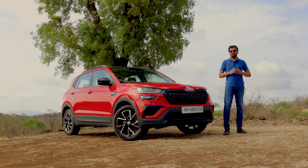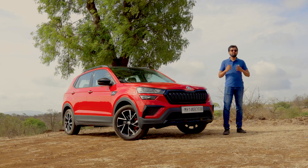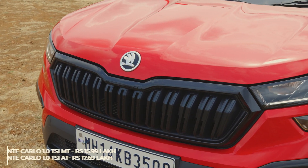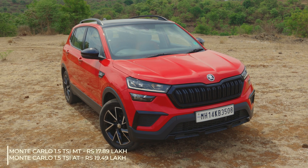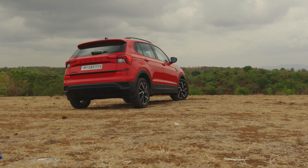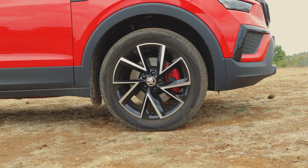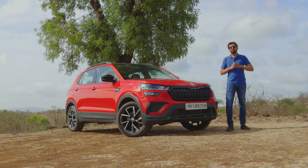The Kushak Monte Carlo is not a limited edition SUV but is positioned above the top-spec Kushak Style variant. Prices start at Rs. 15.99 lakh and go up to Rs. 19.49 lakh ex-showroom for this variant we are driving. That's a premium of Rs. 70,000 over the respective Kushak Style variants and seems reasonable given the number of cosmetic updates on offer, especially the wheels. The Kushak is a great driver's SUV and the Monte Carlo edition gives it the show to match the go.